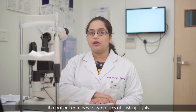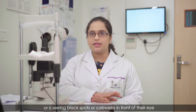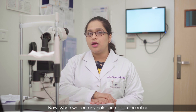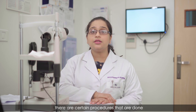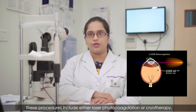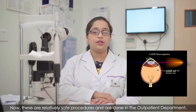Retinal detachment can be prevented. If a patient presents with symptoms of flashing lights or black spots or cobwebs in front of their eye, a thorough examination of the retina is required. When holes or tears are found, procedures such as laser photocoagulation or cryotherapy can be performed to prevent the onset of retinal detachment. These are relatively safe procedures done in the outpatient department.